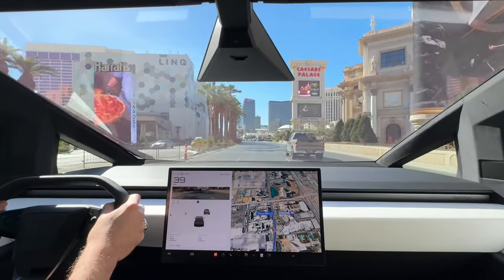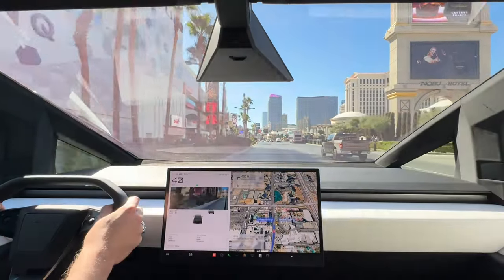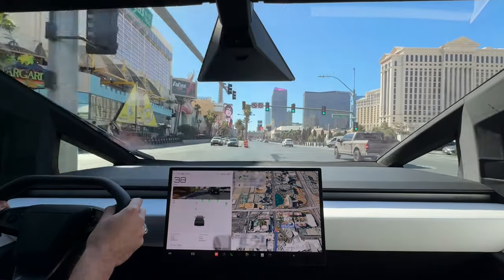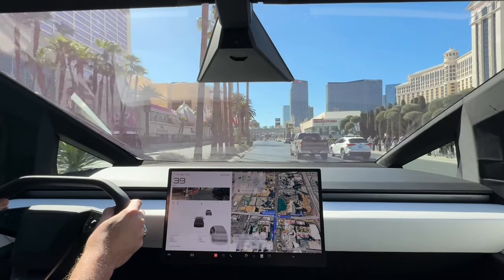We're kind of almost already there. I was expecting a much longer video. I was thinking when I started recording this was probably going to be a really long 30-minute video because it would take forever to navigate through the Strip in Vegas traffic, but nope — doesn't seem like it, so it'll be a short one for y'all today.